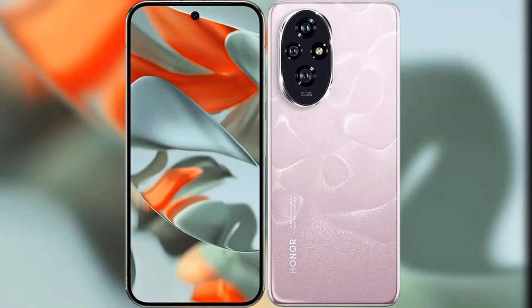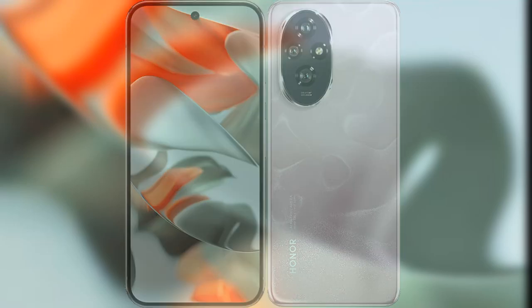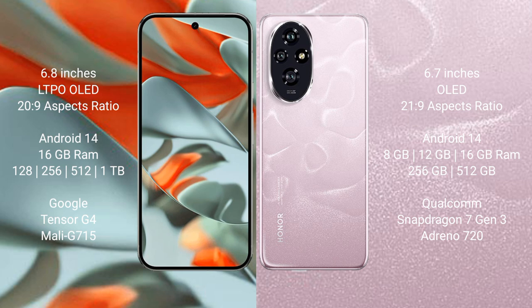I will compare the new Google Pixel 9 Pro XL with Honor 200. Google Pixel 9 Pro XL has a 6.8-inch LTPO OLED display and Gorilla Glass 20H9. Honor 200 has a 6.7-inch OLED display and Gorilla Glass 21H9. Both Google Pixel 9 Pro XL and Honor 200 run on the Android 14 operating system.